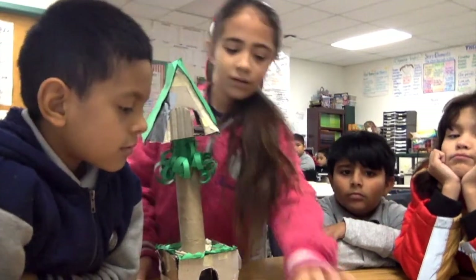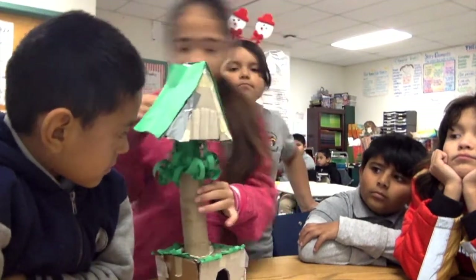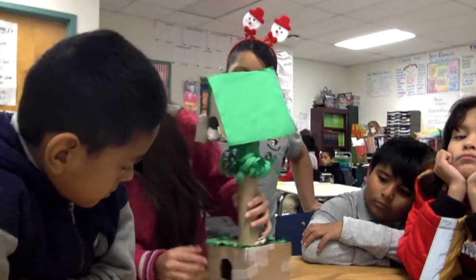Can you show us how it works and explain? So it goes through the tube, goes through the tube down into this little hole.